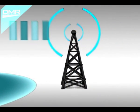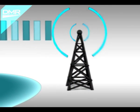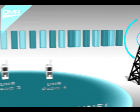Perhaps the most obvious benefit of DMR is that it enables a single 12.5 kHz channel, as used today for analog, to support two simultaneous but independent calls. This animation shows how, with DMR, the full 12.5 kHz channel width is still used,